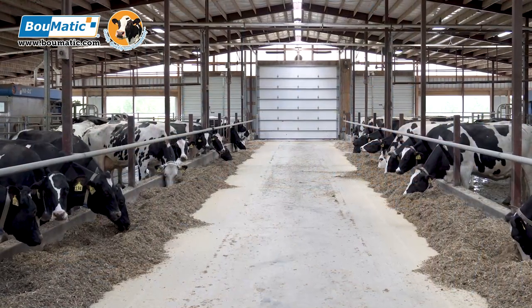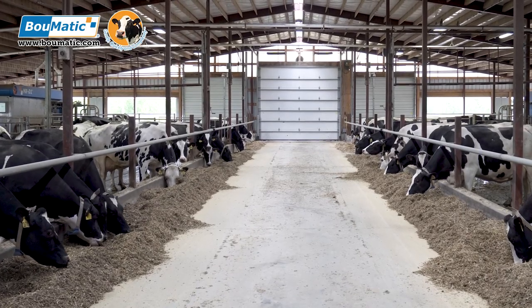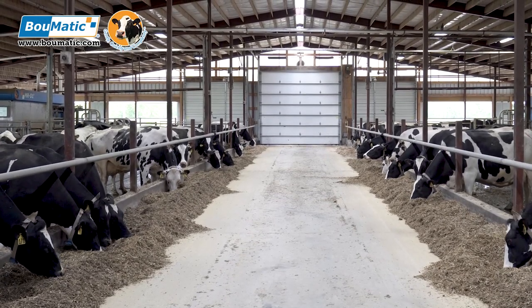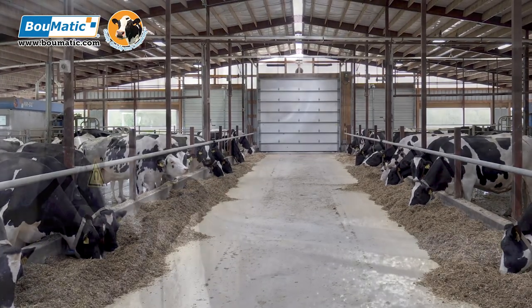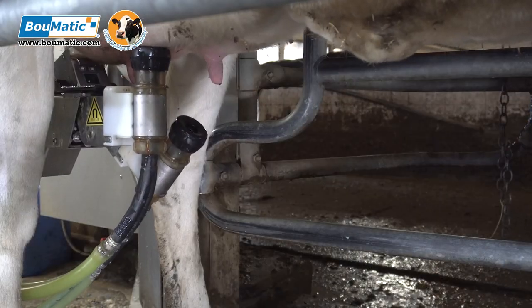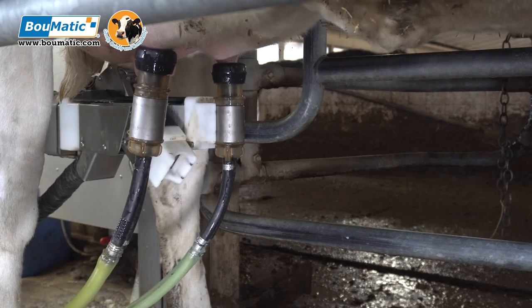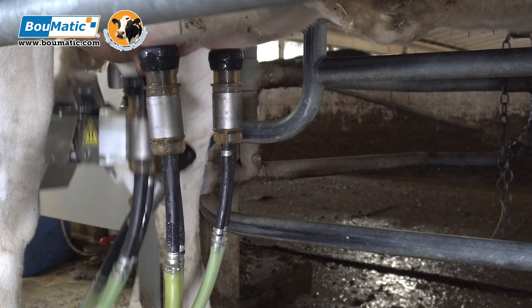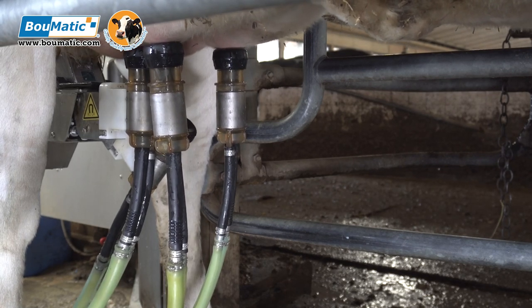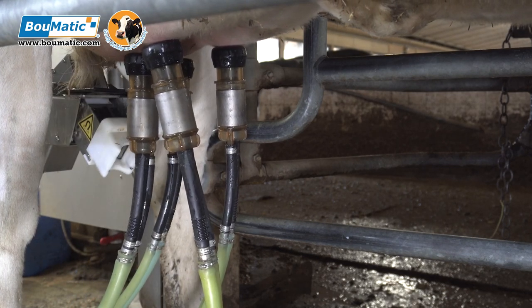We're now able to milk 180 cows 3.3 times a day with a great amount of free time in the barn, and we're definitely able to expand the number of cows with the existing equipment. Attach times have gone down — we're averaging about two minutes ten seconds on our later lactation cows and around two minutes twenty seconds on our heifer box, significantly improved from the previous update where we were attaching around three minutes.